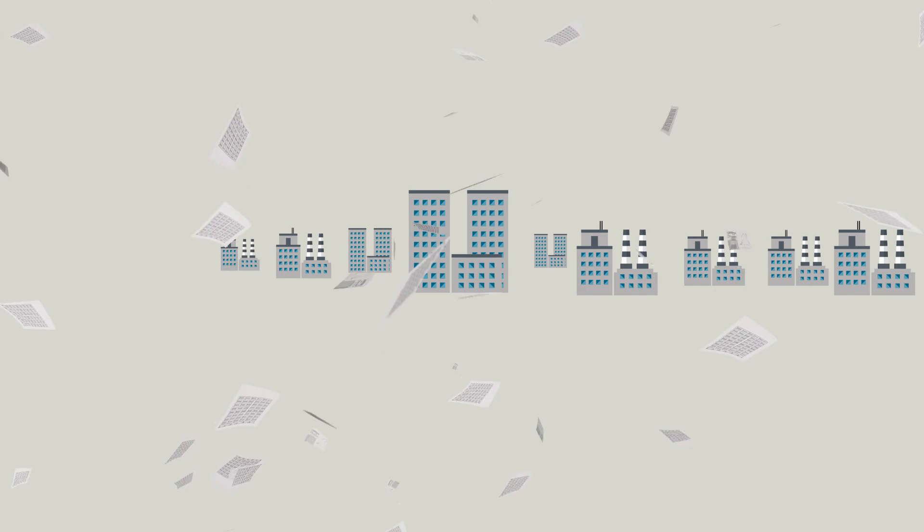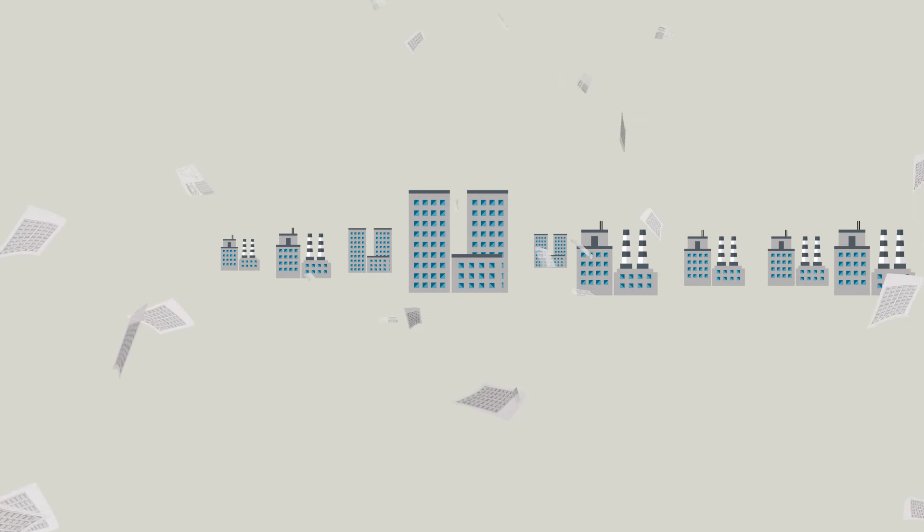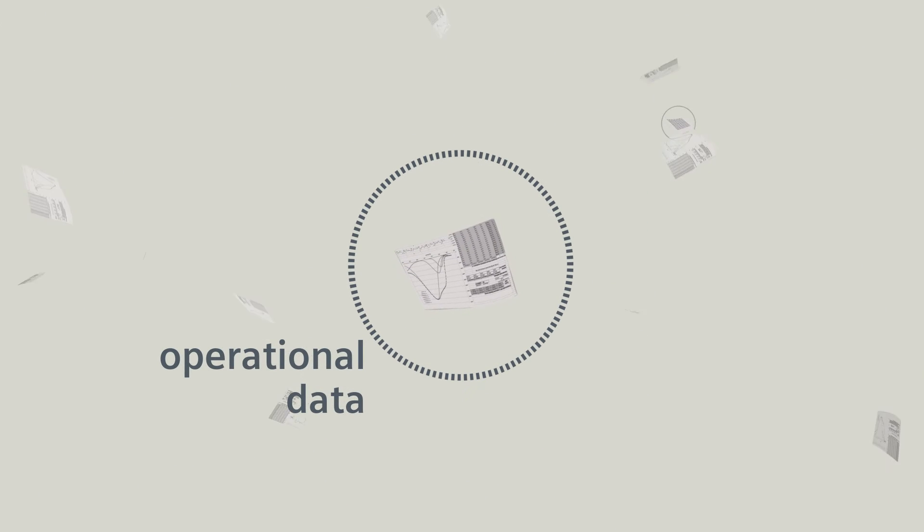Most systems focus on either the plant side of your business or the business side of your business. The data looks different, and it can take time to read through many disparate reports trying to make sense of it all. You know what matters to you, so why can't it be easier to see and access just that information? It can be — with XHQ.